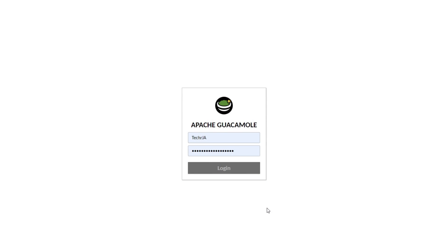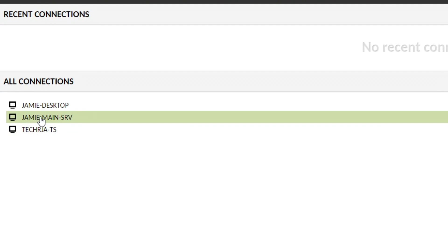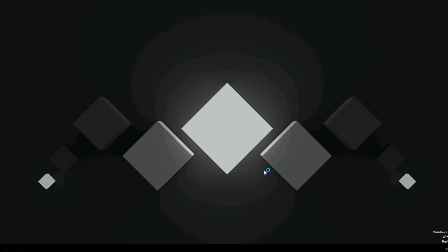The fourth Docker container that I sometimes use, and it's also a nice failsafe if I don't have access to my home through VPN, is Guacamole. Guacamole is very useful if you want to RDP, SSH, or VNC into your network. It's basically a web-based RDP gateway and it is pretty much the most awesome software I've ever added to my Docker list.